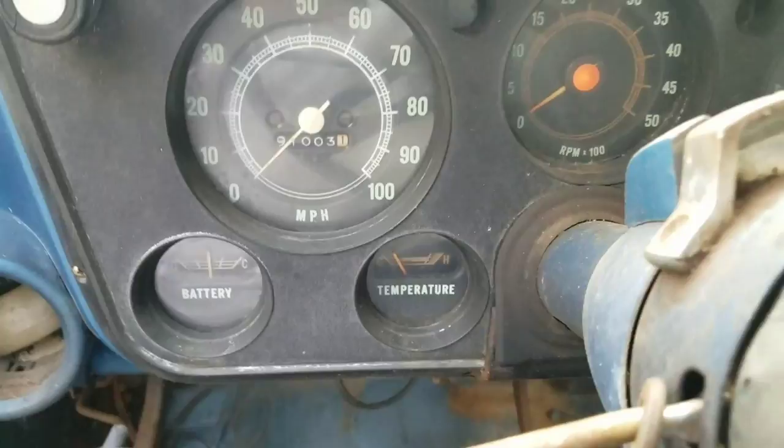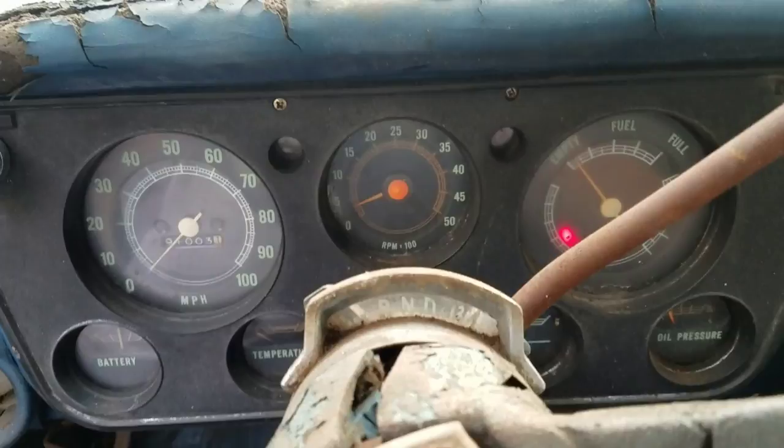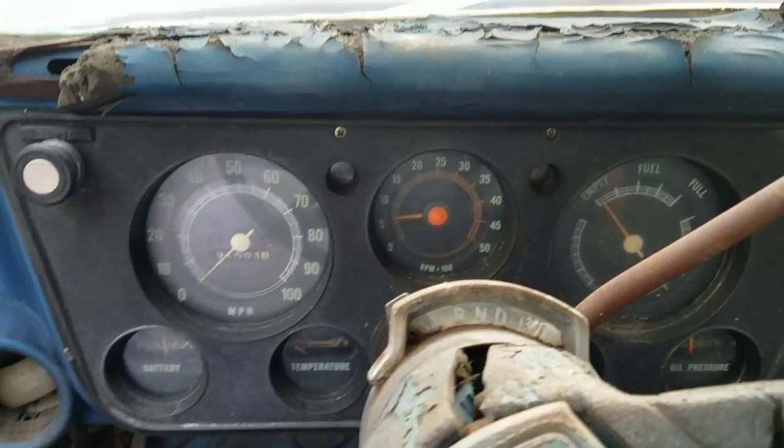I don't know if the fuel gauge is working — I don't think it is. You can see the steering wheel is shot, but the headliner is still here. The windows do wind down. Let's fire the truck up. This truck has not run in years — I pumped out the fuel that was in it and went over the whole thing. It's amazing how these old Chevys just fire up after sitting with a little TLC.